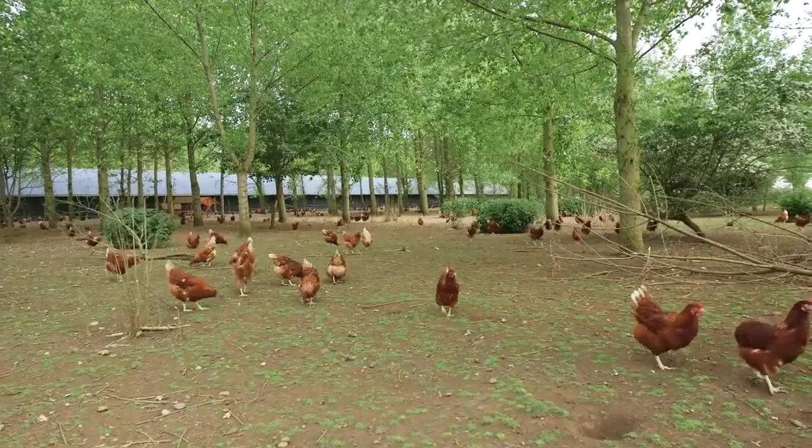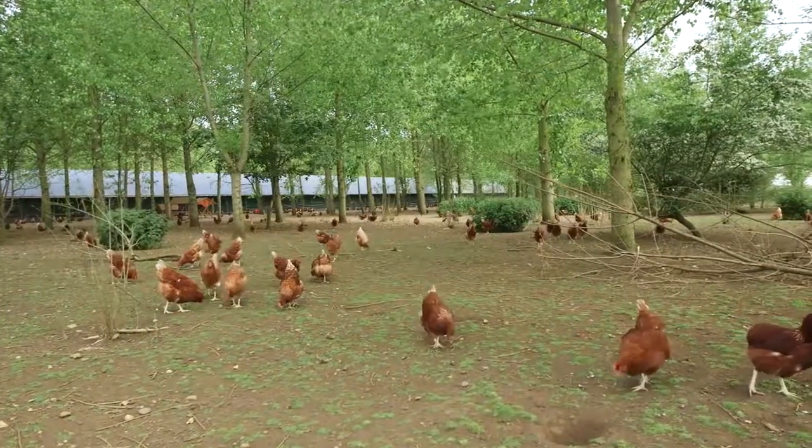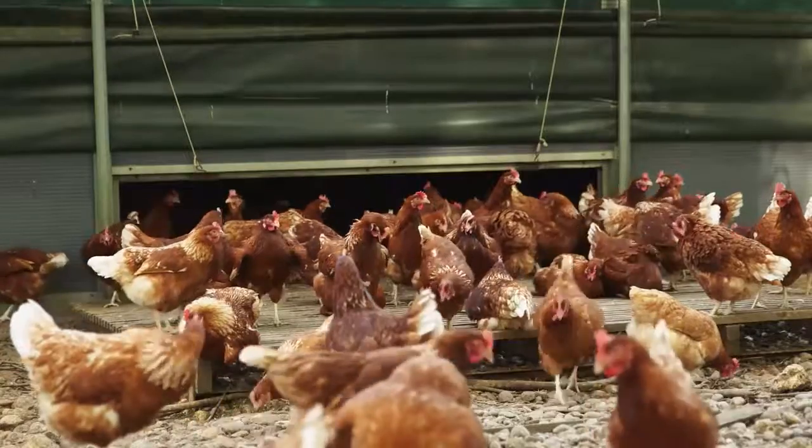On this farm, the hens lay an egg every 27 hours, which means that one hen can have a little more...